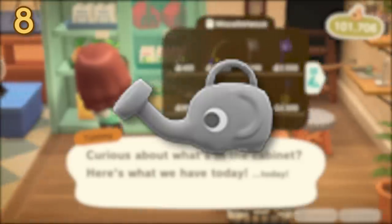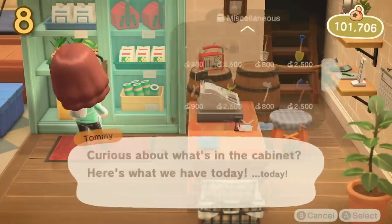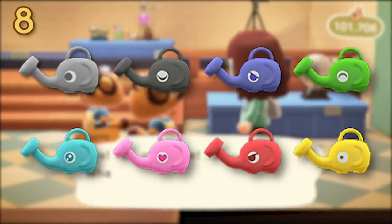Also in the shop, you may have spotted the elephant watering can. These are quite possibly my favourite watering cans, and they actually have multiple faces. You'll have to go to other people's islands to be able to get each one. Personally, I might try to collect them all.